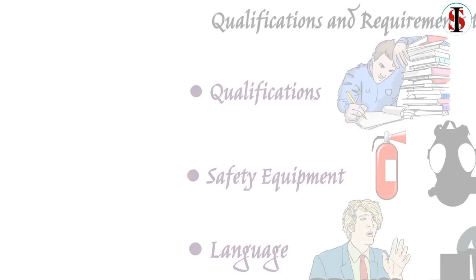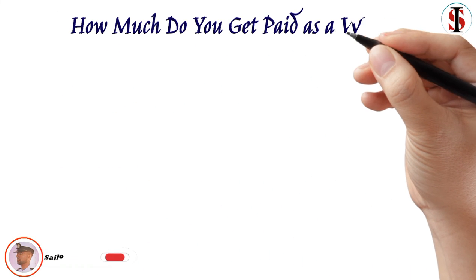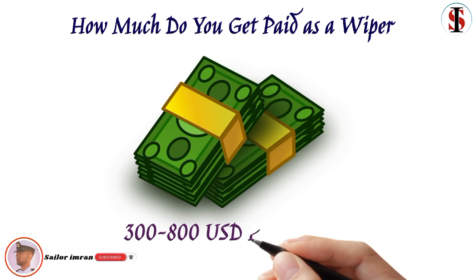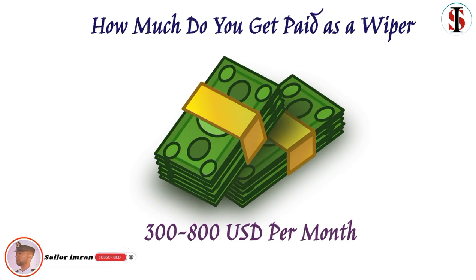How much do you get paid as a wiper? The salary of a wiper and ordinary seaman varies from $300 to $800 per month.